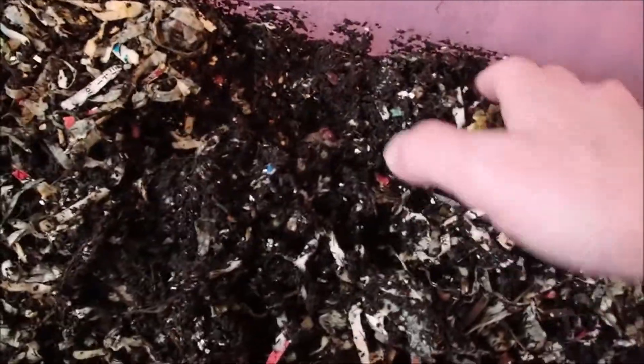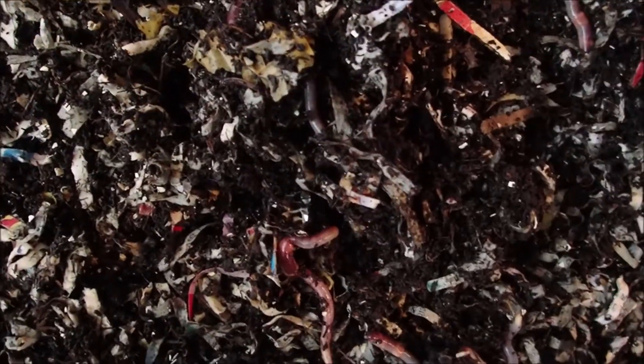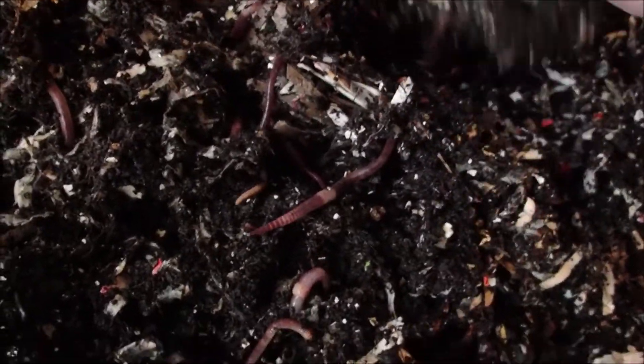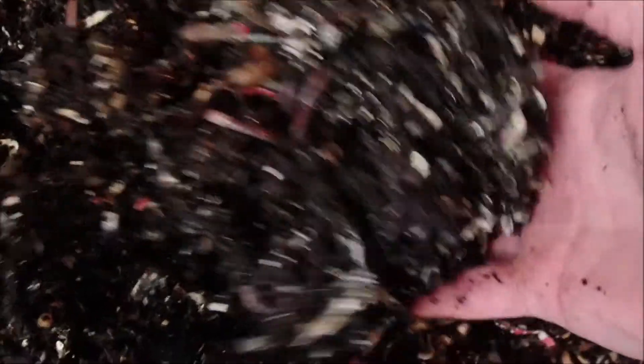I think last week we fed in the middle. Let's see — some wormies already. Fat and juicy European Nightcrawlers. They're tearing it up. Let's see if we can get down in here a little better. They're making good work of it. Quite a bit of carbon. Looks like they've been eating the actual food pretty good.